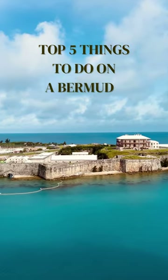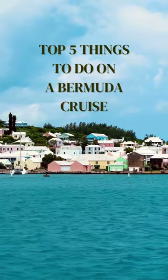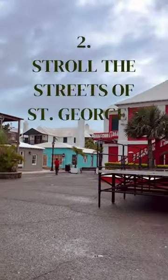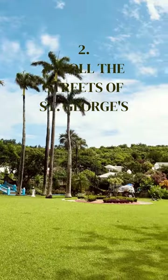Here are the top five things you need to do on your next Bermuda cruise. 1. Visit the Crystal and Fantasy Caves. 2. Stroll the historic streets of the town of St. George.